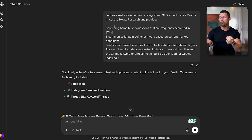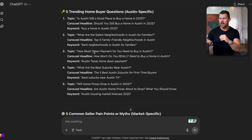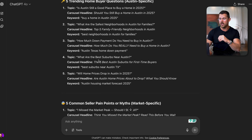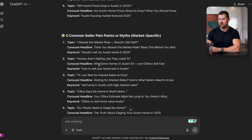Now we have five trending home buyer questions, home seller questions, and relocation buyers. We have: Is Austin still a good place to buy? What are the safest neighborhoods in Austin? How much down payment do you need? What are the best suburbs? Will prices drop? All common questions that people are going to be searching for. If we create the right carousel and optimize it properly, this is what people will find — it will rank and bring you free leads.